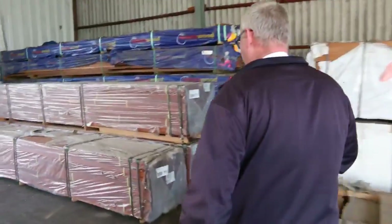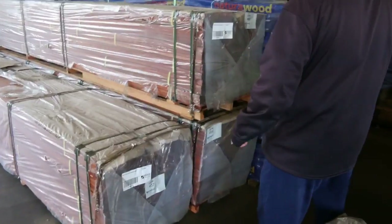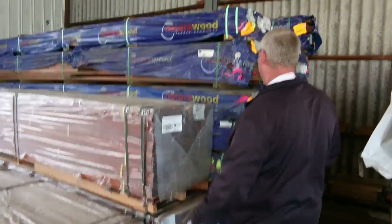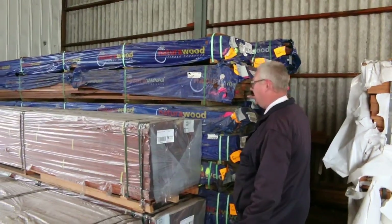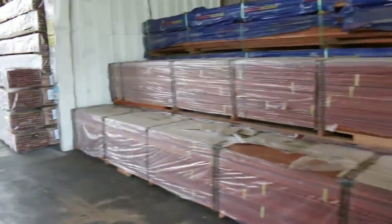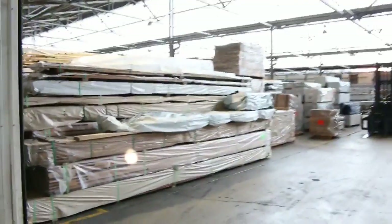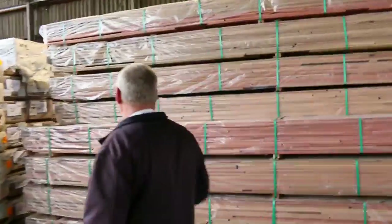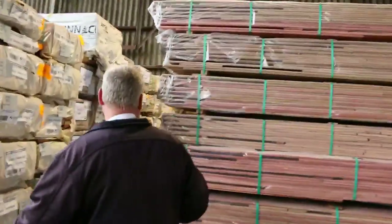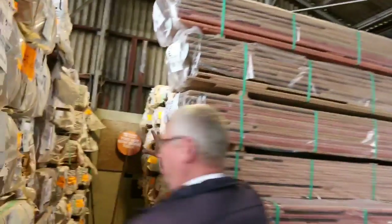Inside now — over here we have three packs of 140x19 Karoong decking, pre-oiled. Three lots of that. A bit of standard-and-better grade Queensland mixed hardwood decking in behind — some really nice stock there as well. Look at how much timber is in this shed — incredible. Just had some flooring come in: mixed hardwood, and some spotted gum in a 130x19.